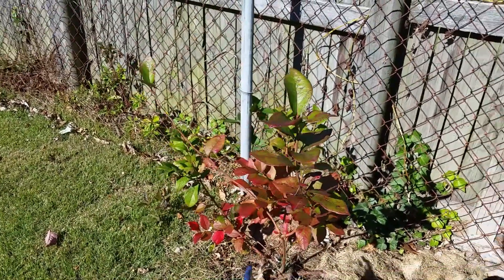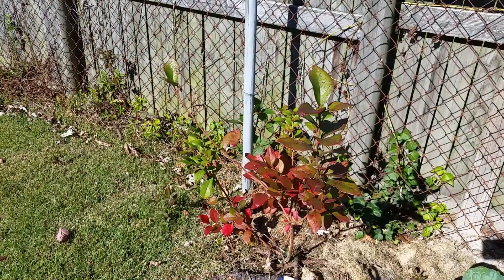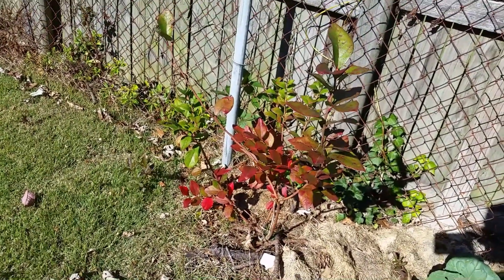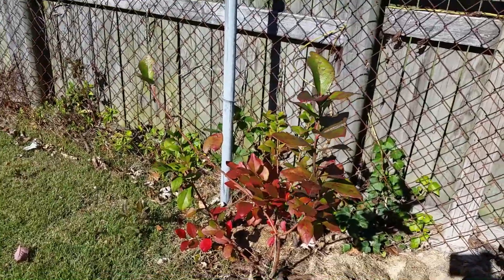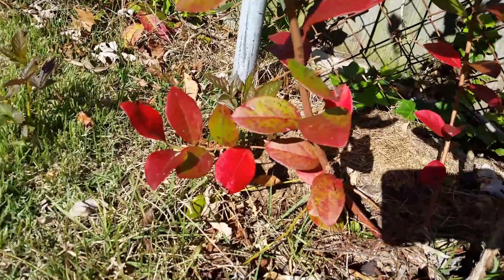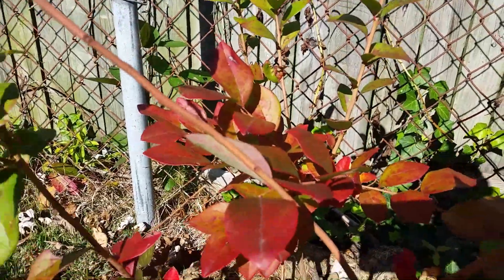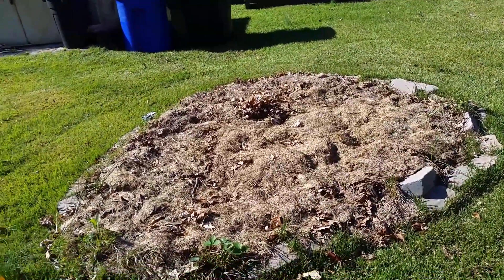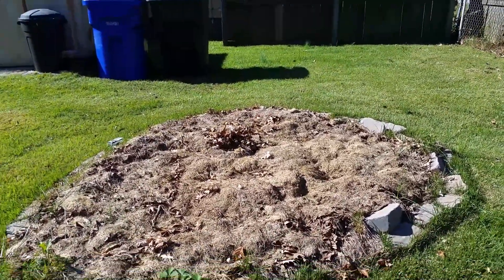This right here is my Jersey blueberry and it's been in the ground for three years. It is really turning a very beautiful reddish color — very beautiful. And this is my strawberry patch that I have covered up for the fall and winter. See you next spring.